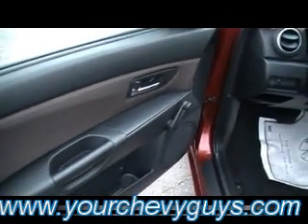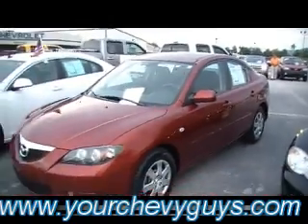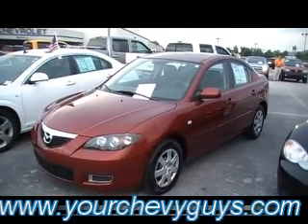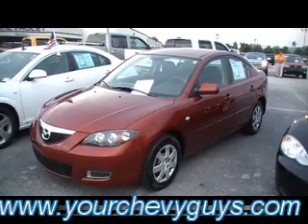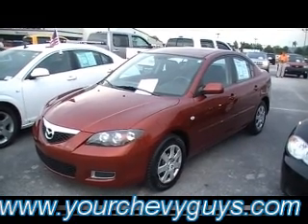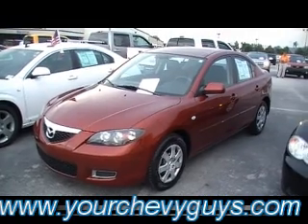I love that Triptronic transmission. If you've never test driven one, my wife drives a Mazda 6 and we absolutely love it — it handles like a dream and gives great fuel economy. You'll get even better fuel economy with this Mazda 3. Come see it in person at 310 East 20th Street, Mountain View Chevrolet, downtown Chattanooga, or 24/7 online at yourchevyguys.com.